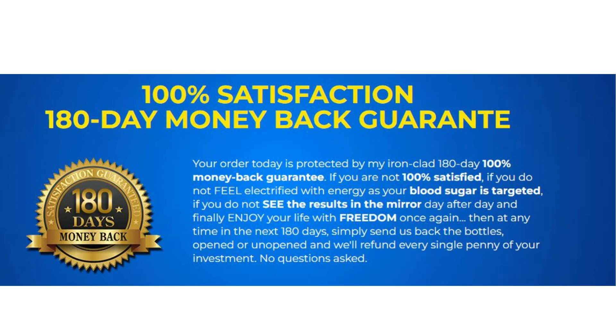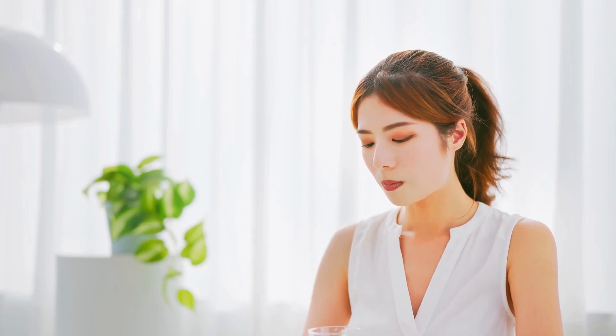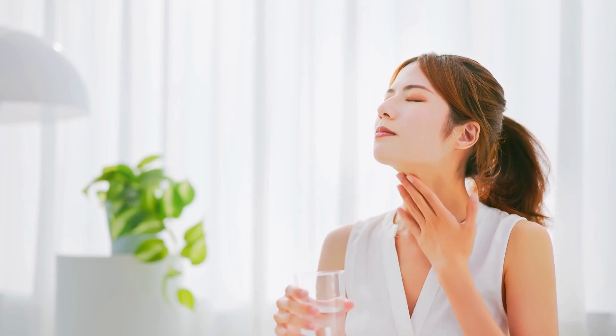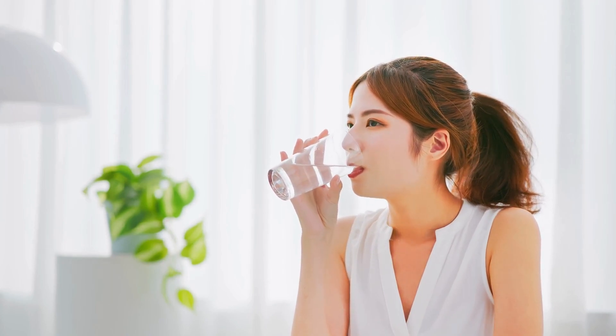Also, for Altai Balance to work, you need to take the treatment seriously. You need to take it every single day — one capsule with a big glass of water — or else you won't see great results and you'll get frustrated. You can see initial results in the first month, but most people have better results after 3 months of using this product.